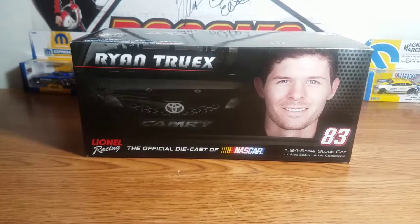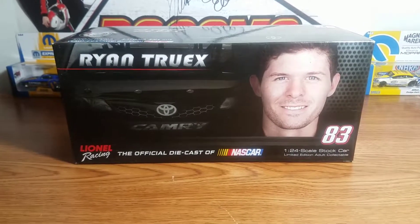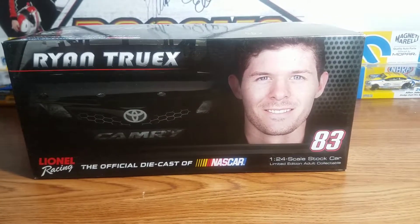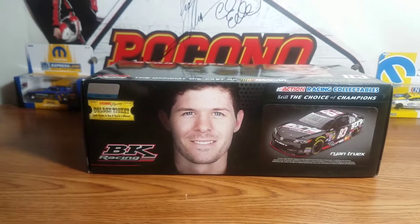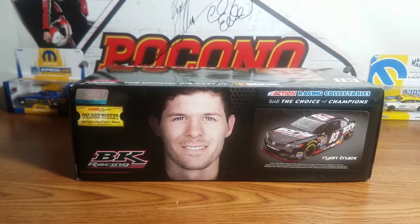On top of the box we have a silhouette in the background of a 2014 Camry, Ryan Truex's picture, and the Lionel Racing official diecast of NASCAR logo. We have the number 83 in 1:24 scale, stock car, limited edition adult collectible. The side of the box features the now-defunct Golden Ticket logo, the NASCAR hologram, BK Racing, and the same profile image of Ryan Truex.